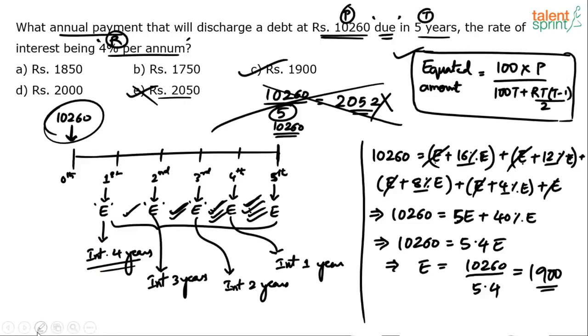Please do not be discouraged by the length of the explanation — when you solve it in the exam, either use the formula or do this direct calculation, which does not take much time. Just write 10,260 = 5E and then compute the 40% interest: in 5 years, the first installment gets interest for 4 years, then 3, then 2, then 1 — so 4+3+2+1 = 10 year-periods. Multiply by 4% per annum to get 40%. So 5E + 40% of E = 5.4E. That is it — this is R × T × (T−1)/2 from the formula.